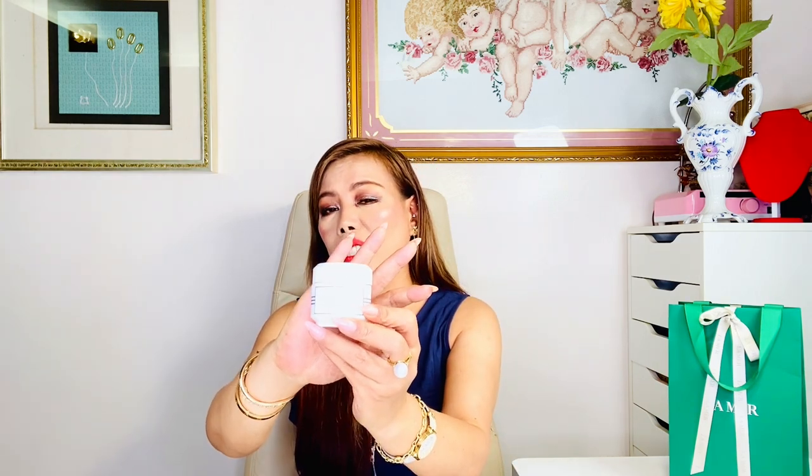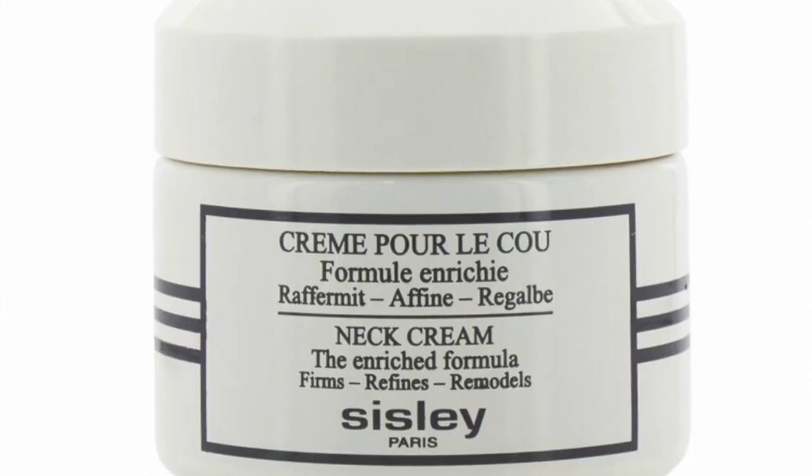This is all La Mer skincare and everything is La Mer except for this — the Sisley neck cream. I love the texture and consistency of this with its enriched formula. It firms, refines, and remodels your skin.